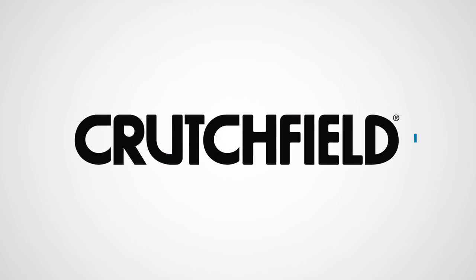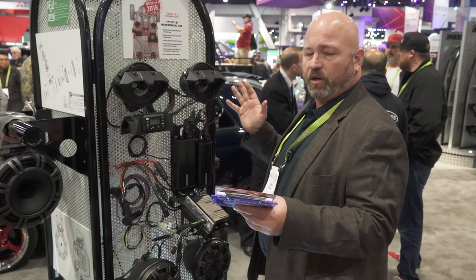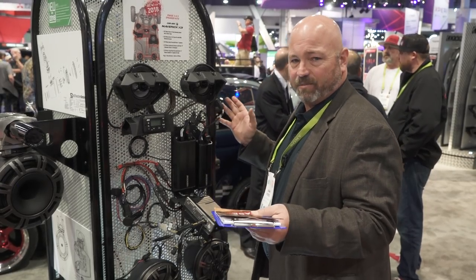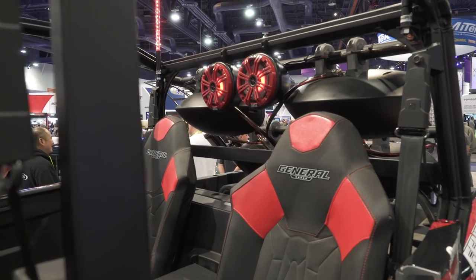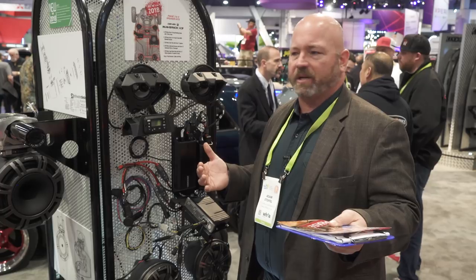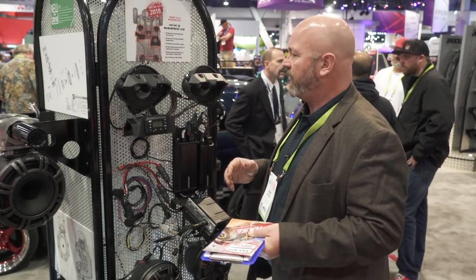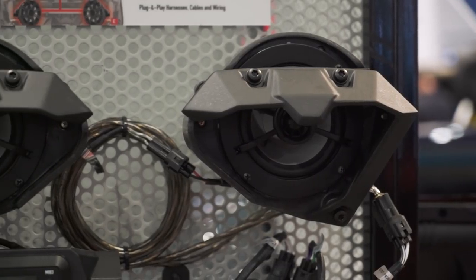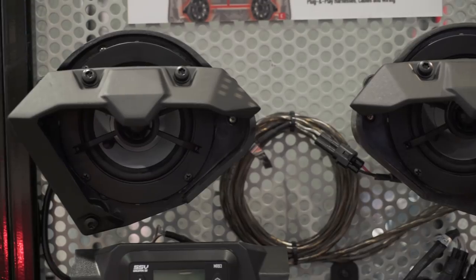Hey everybody, it's JR here, still in the Kicker booth at CES 2018, and we're looking at the Kicker side-by-side systems. If you've got a side-by-side — a big off-road four-wheel type vehicle with seats, seatbelts, and roll cages — you should probably have some speakers in there, because music is a big part of flying through the woods in a big four-wheel drive vehicle. Kicker has teamed up with SSV Works to create vehicle-specific packages.